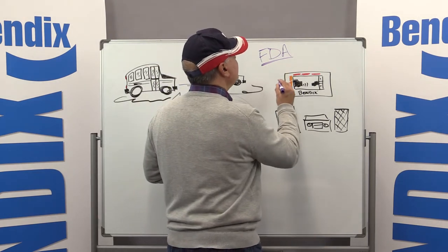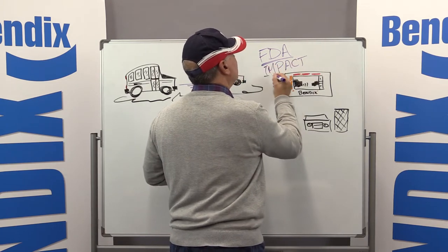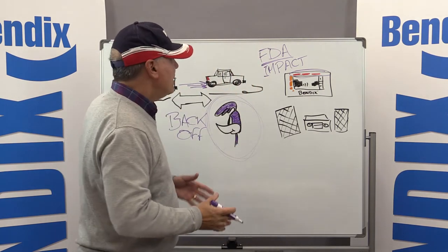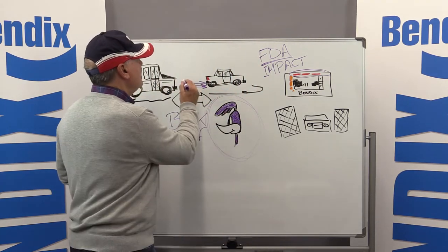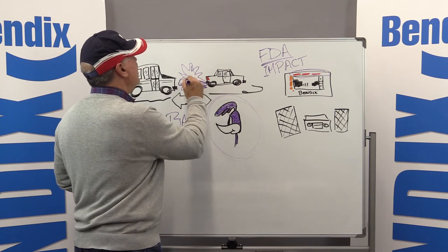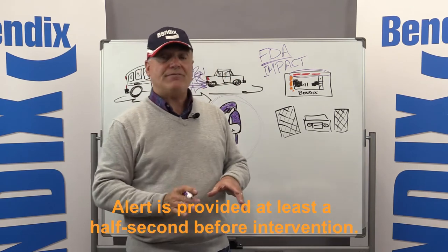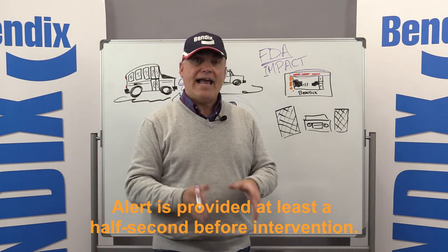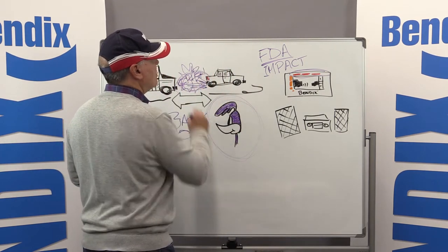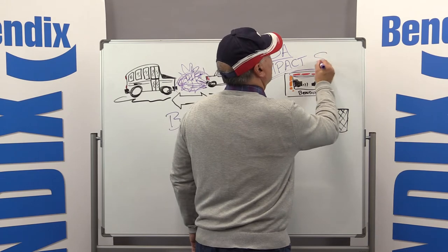The other alert we provide is what we call the impact alert. These three red bars and a good loud noise let you know that the system has determined that a collision is imminent — that you might have a crash situation. We give that alert a half second before we cut your throttle and apply the brakes, because we want to get you back into the game to help avoid what could be a pretty bad situation.